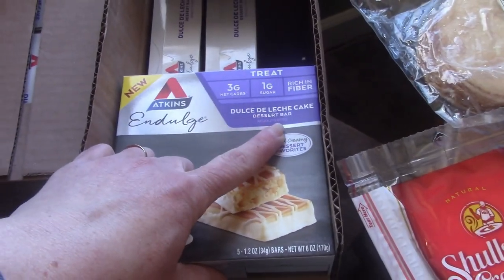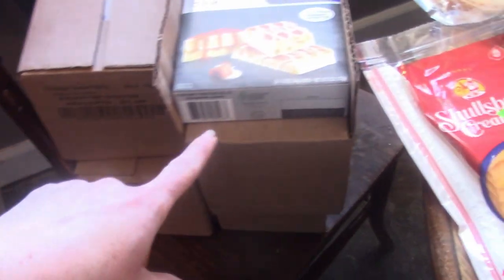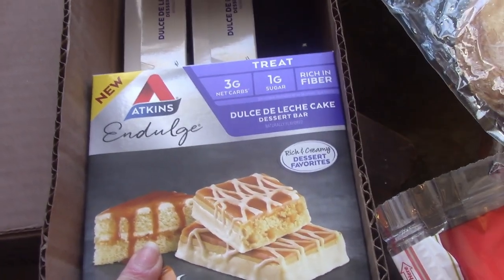Atkins Dulce de Leche cake dessert bars — these are six-pack boxes and I got four of them. You'll never guess how much they were: a dollar a box. So 24 Atkins bars for $4. Now, I will admit they are quite expired — about a year expired — but I figure he can try one. If they're not good, I only wasted $4. Sometimes things that are packaged are perfectly fine for a long time after the expiration date, just like home-canned goods that they say eat in a year but actually last 10. If they taste normal, he can eat them; if not, we'll throw them away.